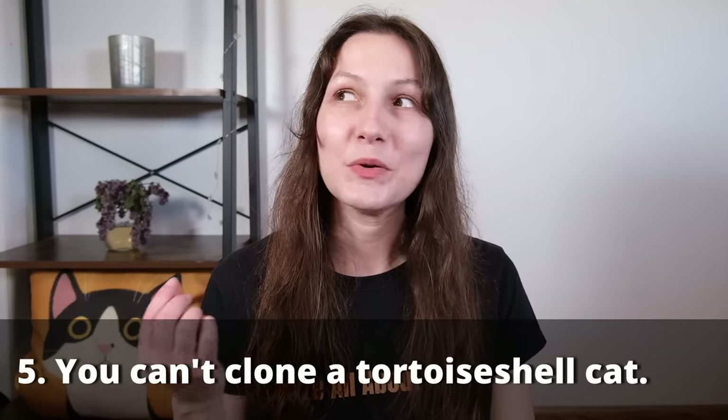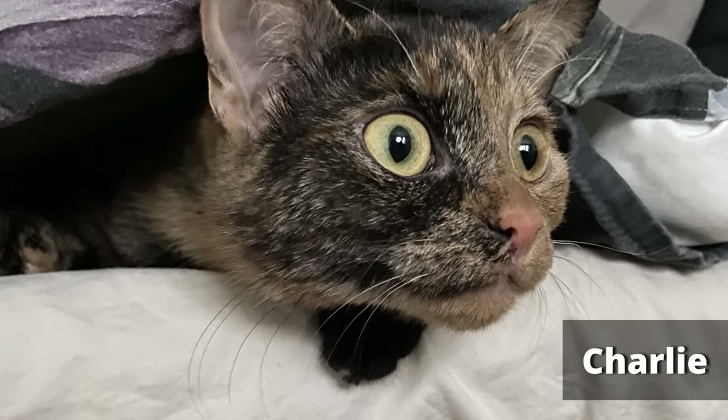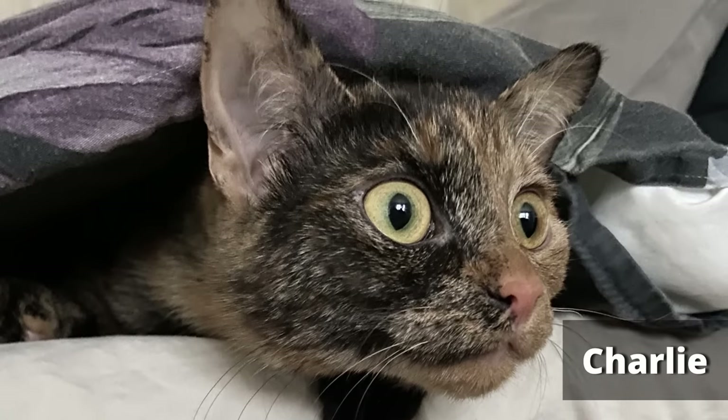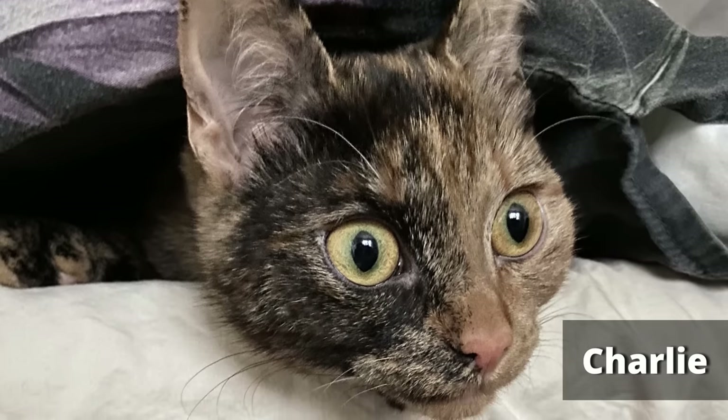My next interesting fact is that you cannot clone a tortoiseshell cat. That X inactivation that causes the variegated coat occurs very early in the embryo's development. The cells used to clone a cat come from an adult cat, and each of those cells has already undergone X inactivation — it will either be an orange cell or a black cell. So if you try to clone a tortoiseshell cat, you will end up with either black or orange kittens, not both. And even if it were possible, the X inactivation seems to be random enough that we wouldn't be able to reproduce the unique pattern of the original cat.